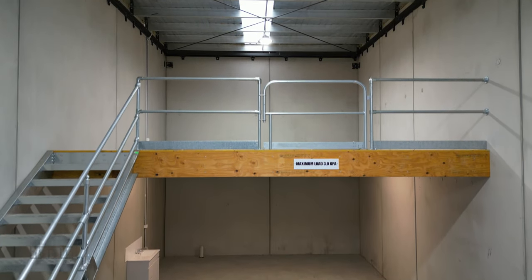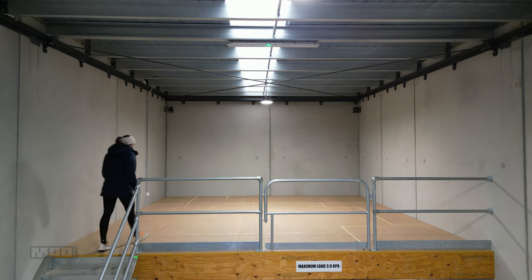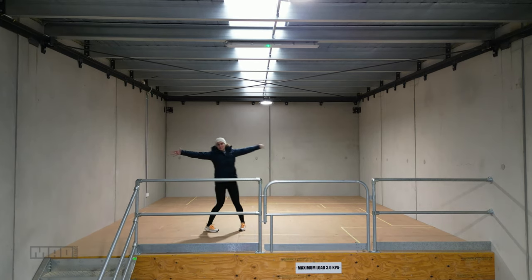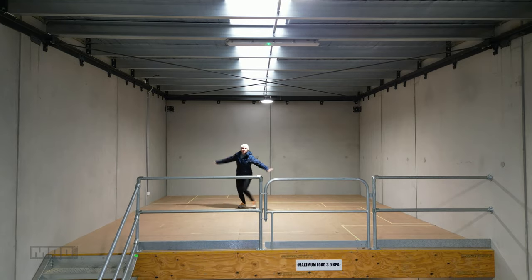This is where we started. Four walls, a mezzanine, lots of concrete and not a lot else. No tools, no toilet, no atmosphere, but plenty of space for our imagination and ideas.